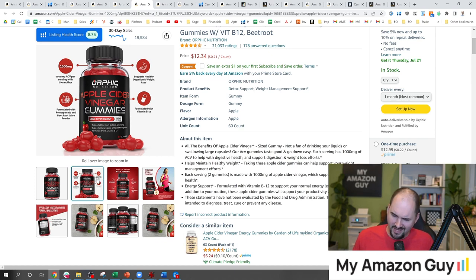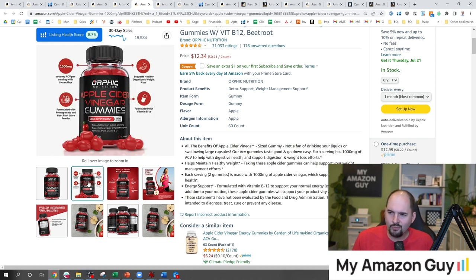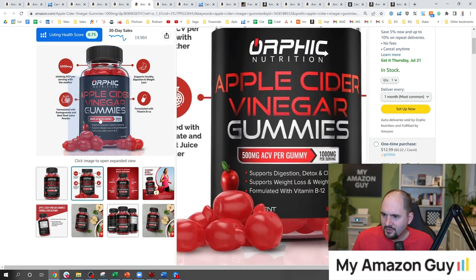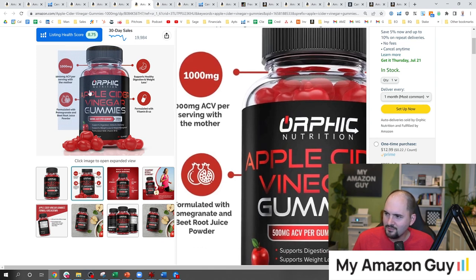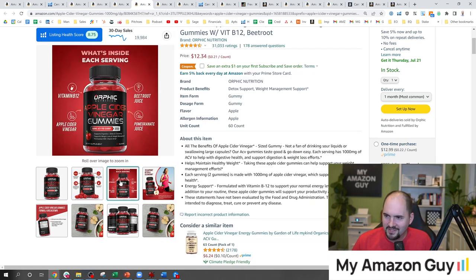1,000 MG — the consumer doesn't really care about MG. They see big numbers and it means something. But here's the problem: it says 1,000 MG right there yet says 500 MG right there too. You've got contradictory information because it's totally opposite what it says on the listing. Nobody with detail orientation at this company caught that.